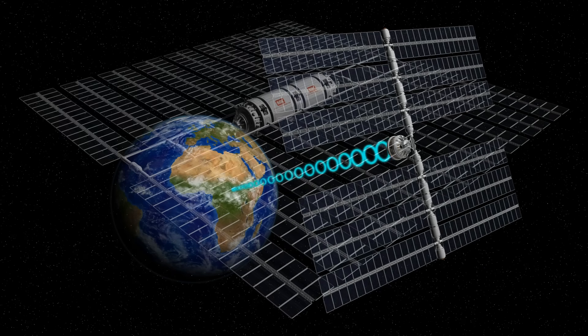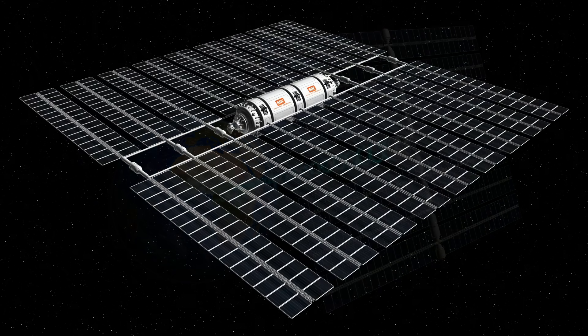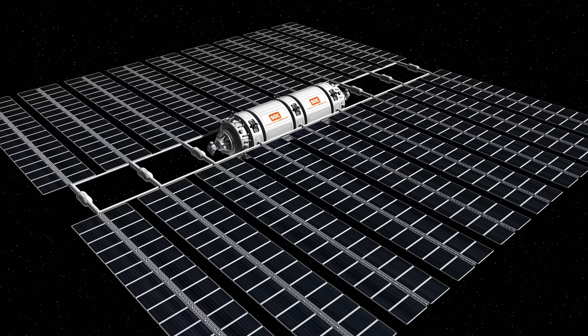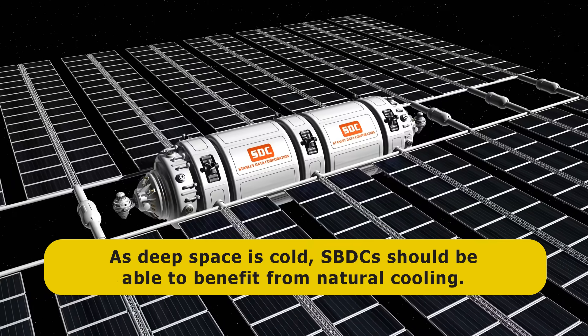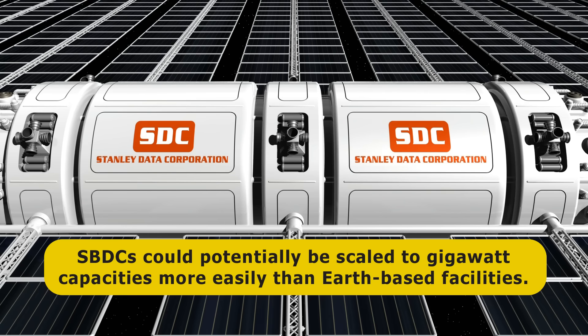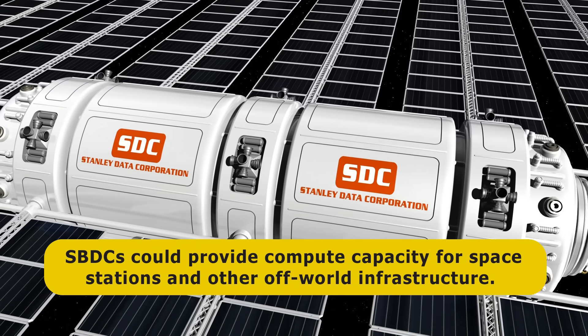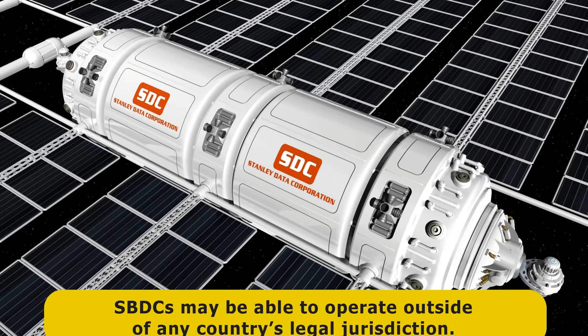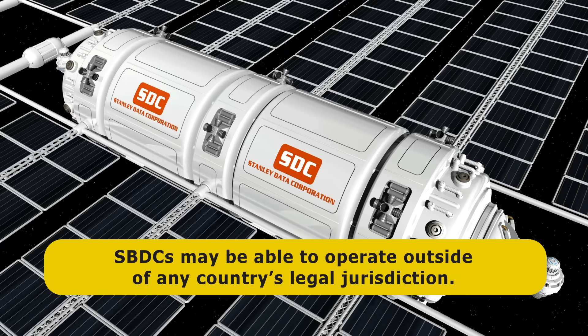In addition to providing orbital edge computing, data resilience, and freedom from electricity supply constraints, off-world data centers could have other advantages. As deep space is cold, they should be able to benefit from natural cooling, and could potentially be scaled to gigawatt capacities far more easily than Earth-based facilities. They could also provide compute capacity for space stations and other off-world infrastructure, and may be able to operate outside of any country's legal jurisdiction.